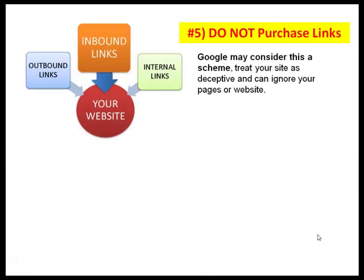Please double-check your voicemail to make sure that it's not inadvertently having people drop off from leaving a message for you. Number five: do not purchase links at all. Many people do understand that inbound links are a reputation signal for your website, so they sign up, or SEO people like to impress you that they can get you those links. It's deceptive. Google will see it as a scheme, and then they could ignore your pages or your website.